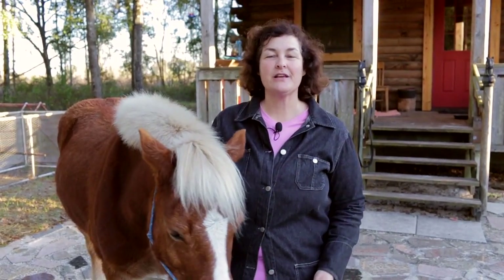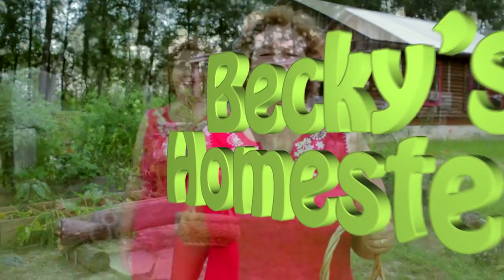In this video I'm going to tell you some of the things to look for if you want to buy your first horse. Welcome to Becky's Homestead.